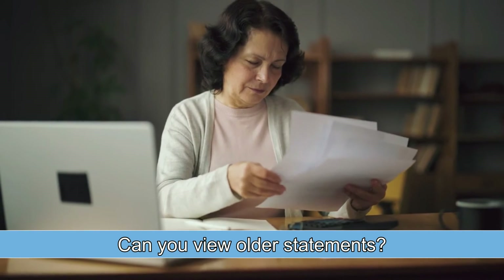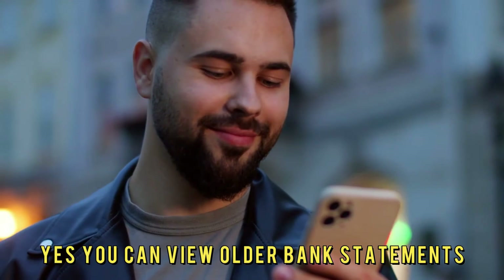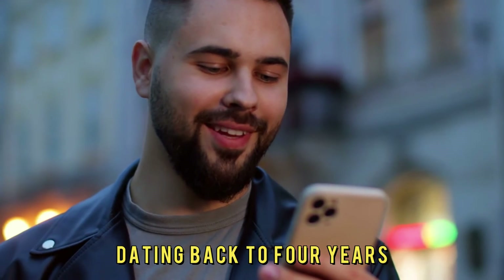Can you view older statements? Yes, you can view older bank statements dating back to four years.